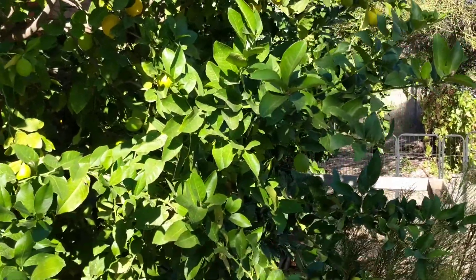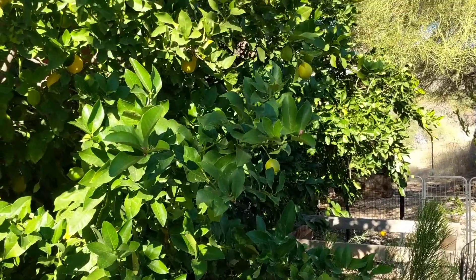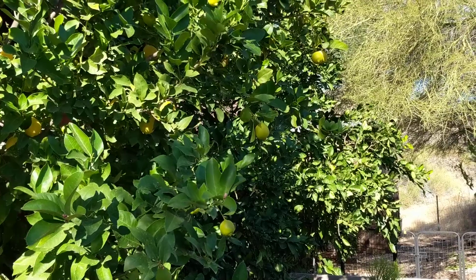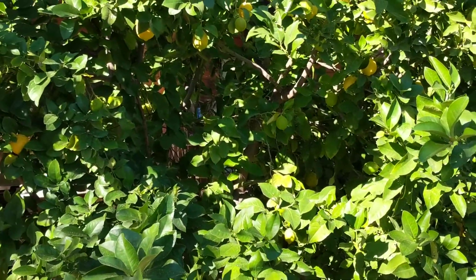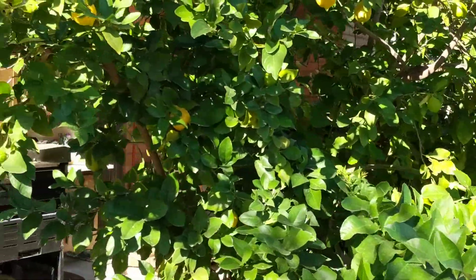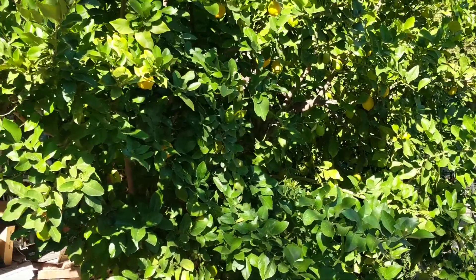I remember my mom making hydroxy for my uncle, my Uncle Bug, who returned from the Philippines during World War II. He had a very bad case of malaria. So I can still visualize it and I know what it's going to look like.